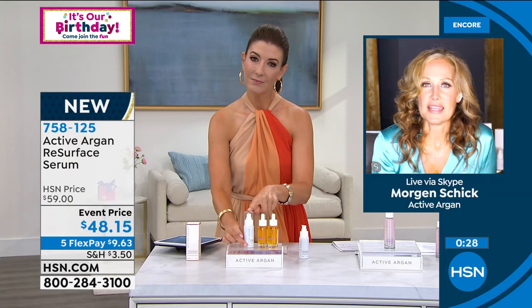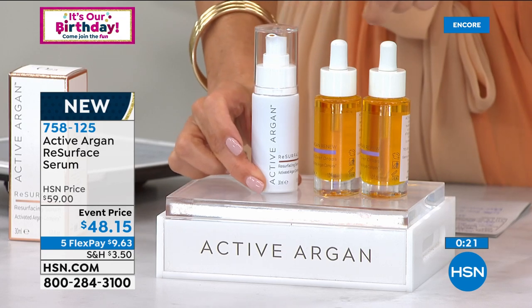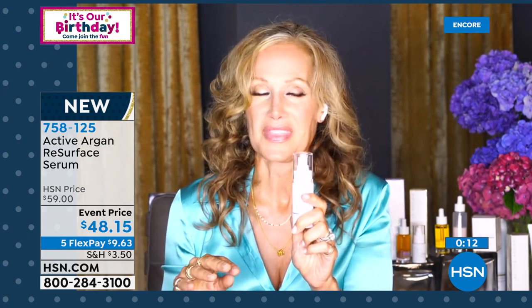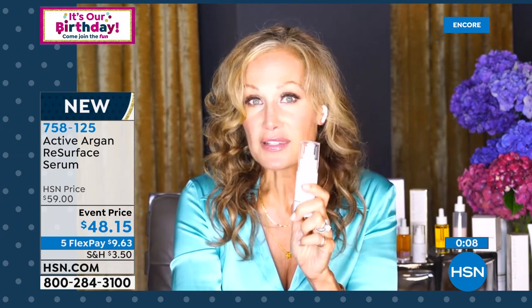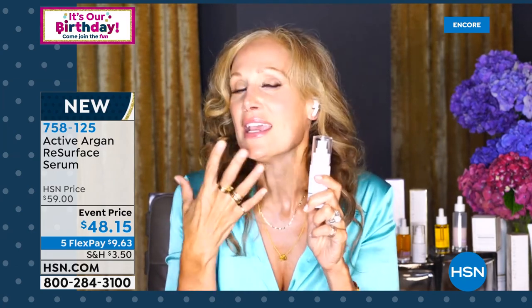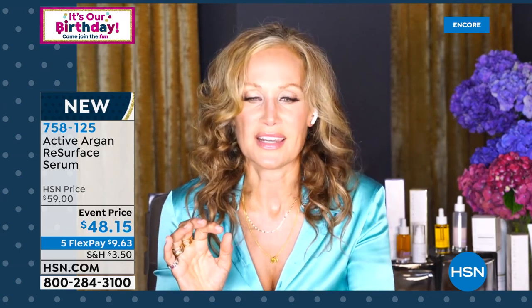Morgan: If your skin is hyper sensitive, use one drop on moist skin of the oil first. If you've got regular or mildly sensitive skin, you can use the Resurface as soon as you're done washing your face. When I first used Resurface for three days, I used a little bit of oil and now I don't need to — my skin is used to it. But my skin was super sensitive. Most people, I think you can use the Resurface right away.